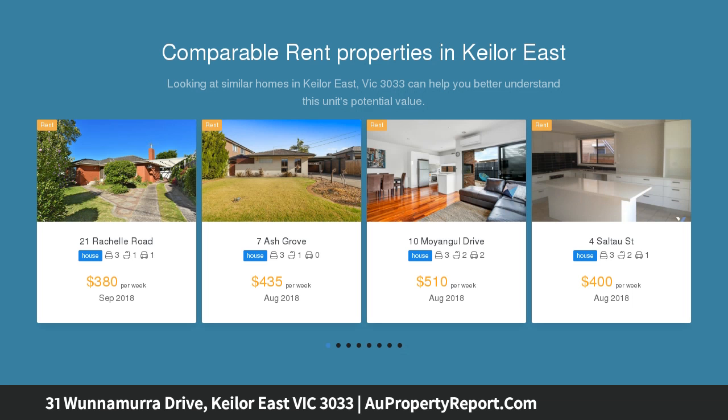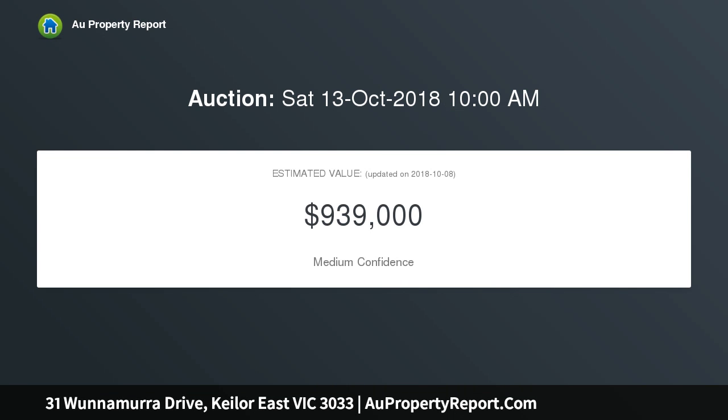Conveniently located close to primary and secondary schools, Centerway shops and Milleara Mall, freeways and other arterials, this home provides a great base to enjoy family life.